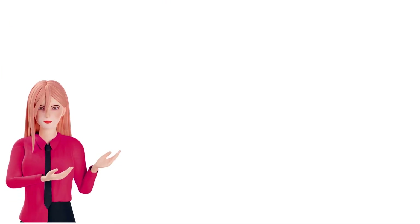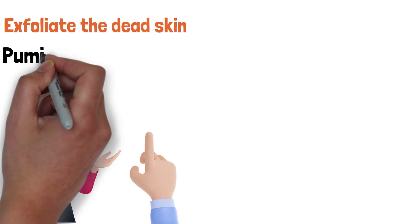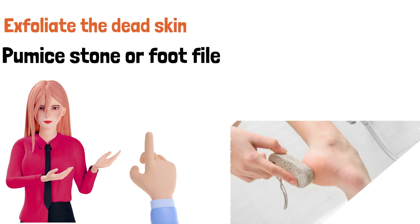Next, you'll want to exfoliate the dead skin on your heels. This can be done by using a pumice stone or a foot file. Be gentle when exfoliating, as you don't want to damage the skin.